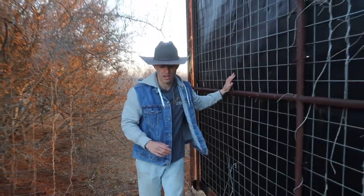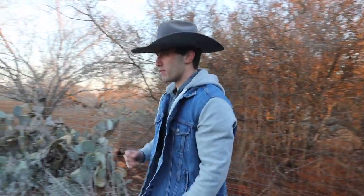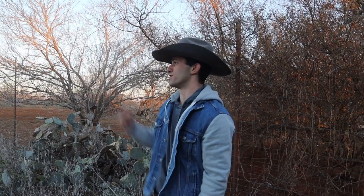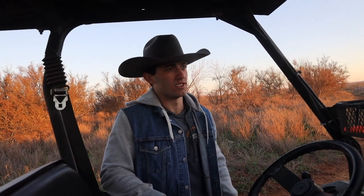I'm closing this gate so the fawns don't go back and forth between different pens - we want to keep them concentrated in this pen. It's a pretty big pen. We're going to head over to the shop; we still have about an hour before the ranch manager gets here. I'll explain the tagging system and registration process while we wait.